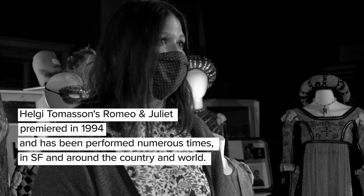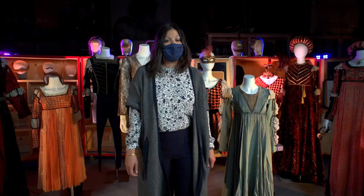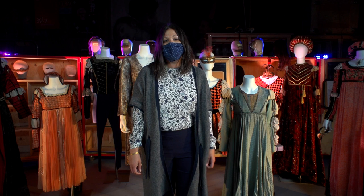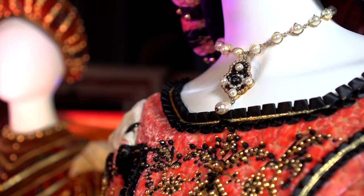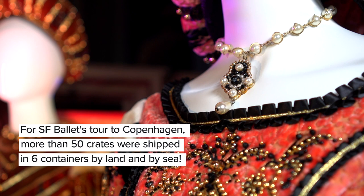I was able to take Romeo and Juliet on tour to Copenhagen. It was a really wonderful tour, and the Opera House in Copenhagen was one of the few places that we could actually bring our production because it's large enough for our whole enormous set.